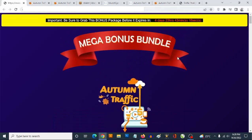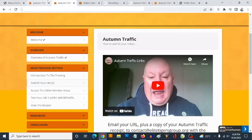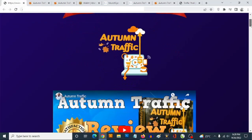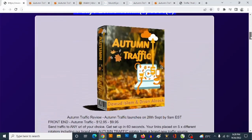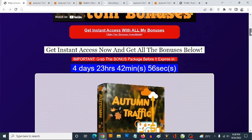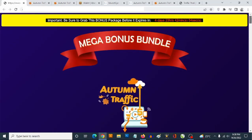Hey, what's going on everyone, this is Hacking here. Welcome to my Autumn Traffic review, where we're going to be taking a close look at this product. Most importantly, I'm going to be reading the high-value custom bonuses that I'm giving you to get you the best results with Autumn Traffic, which goes live on the 26th of September by 9 AM Eastern Time.